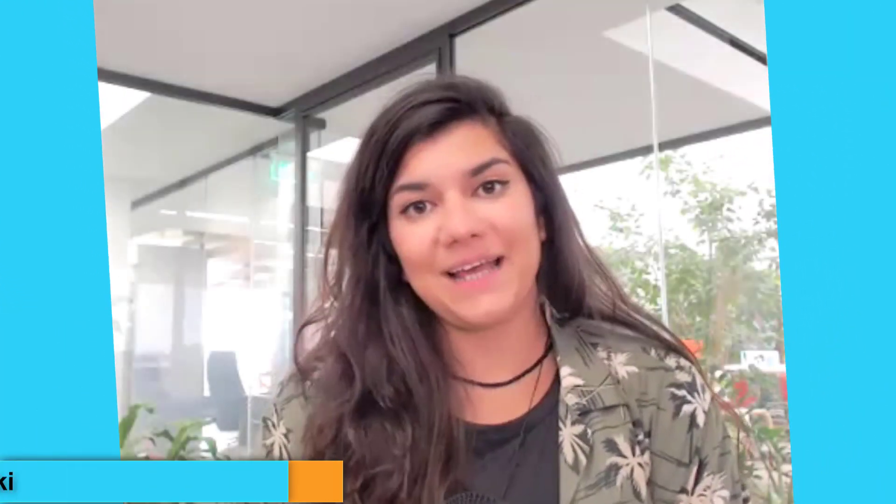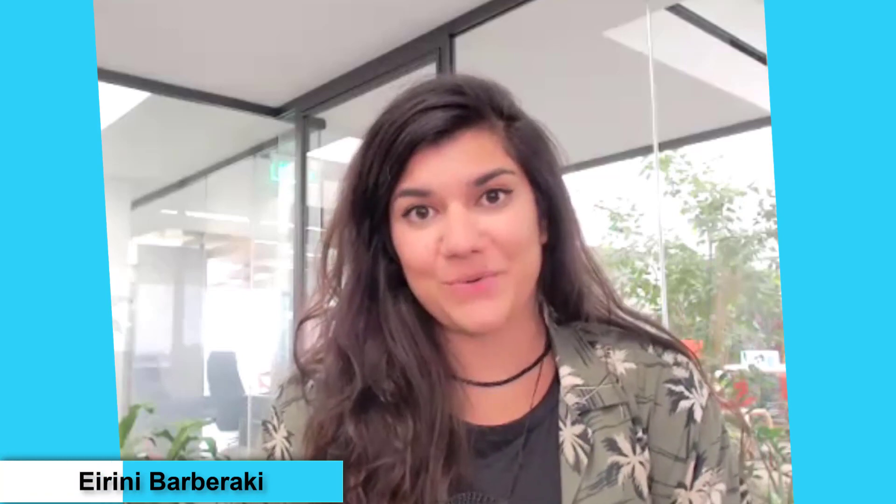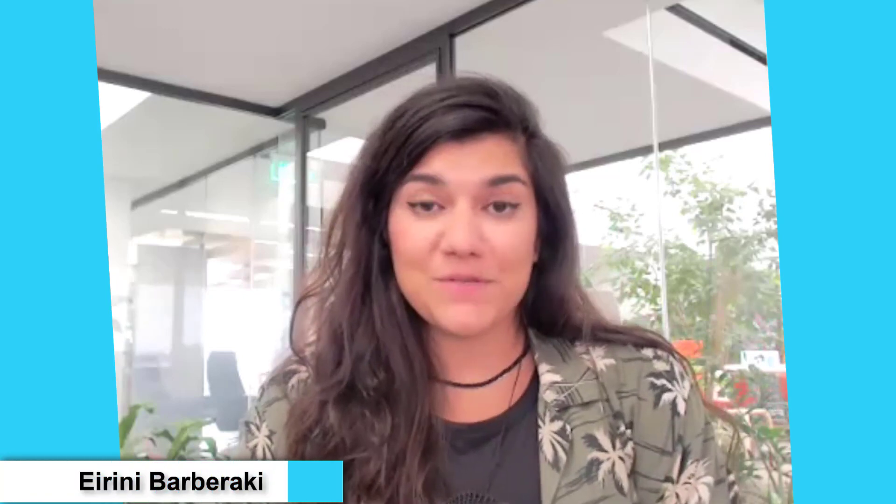Hi everyone, I'm Eleni and welcome to another Talent LMS Quick Tip. Today's question comes from Juliet, who owns a retail company and uses our platform for internal employee training.